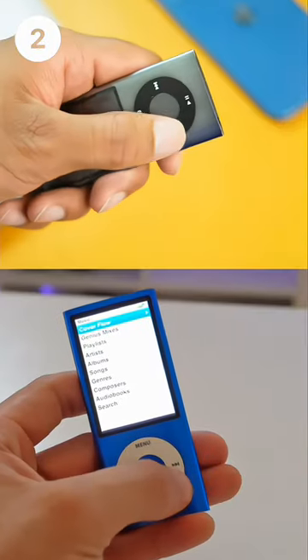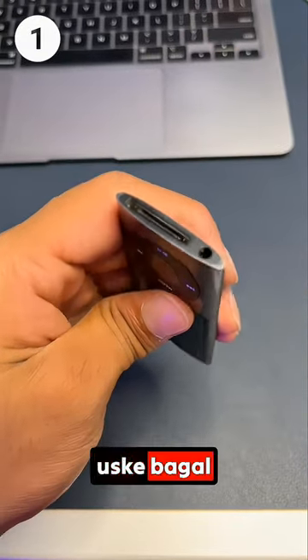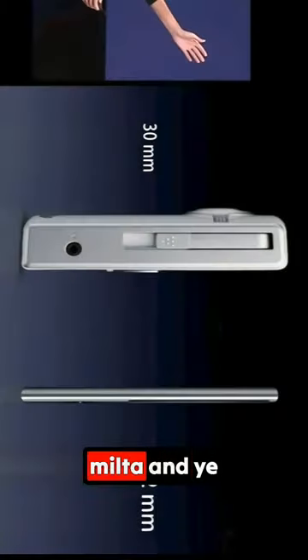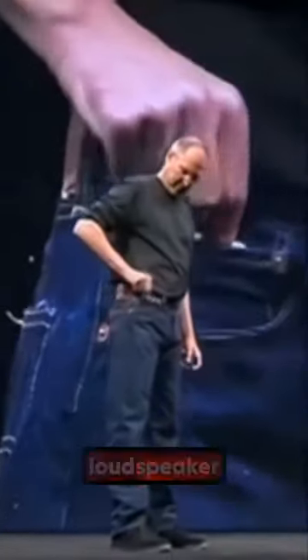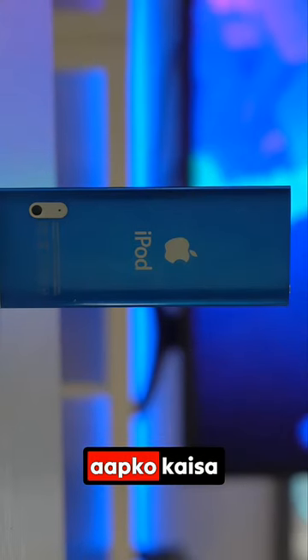It has a round click wheel-type button which you can use to control it. It has a 3.5mm jack and a 30-pin charging port. It was so compact and slim that you can easily fit it in your pocket. It also has a built-in loudspeaker. How did you like this iPod Nano? Let us know in the comments!